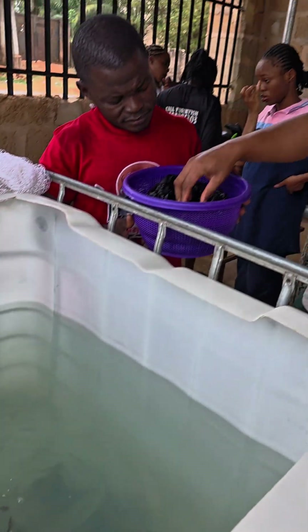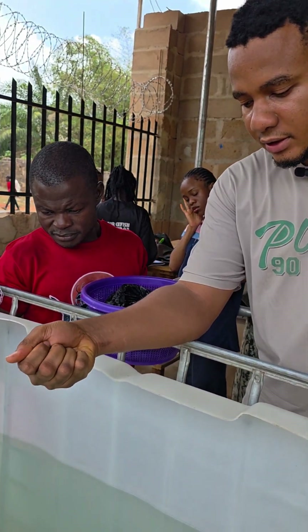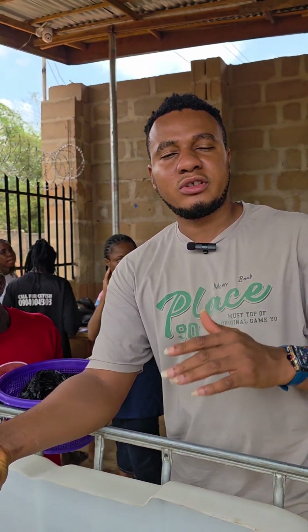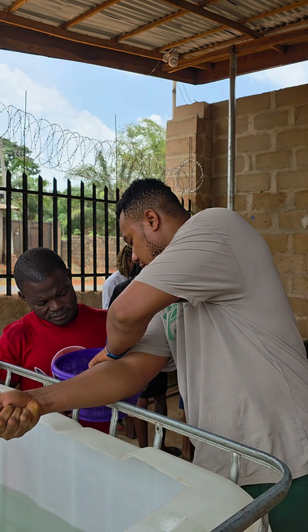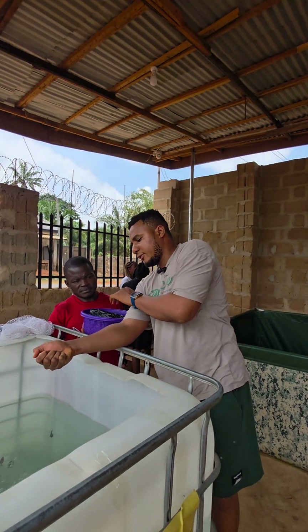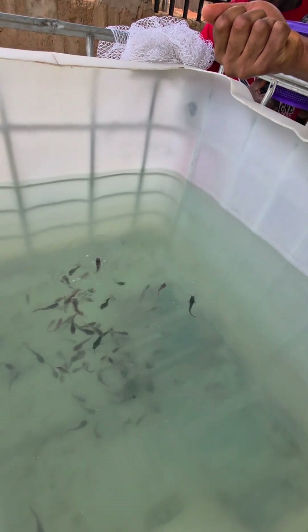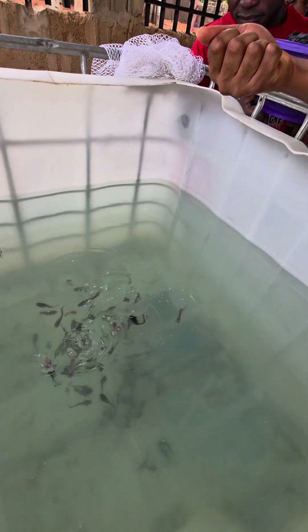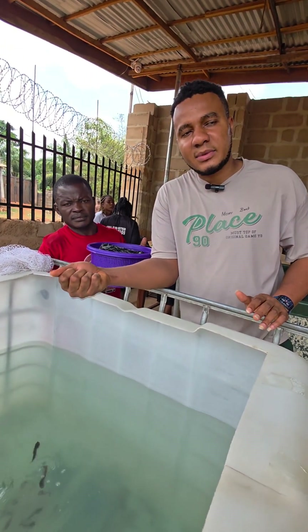This is the last feeding process we're going to do with this particular feed, because it's still the same routine you follow for the next two weeks until this feed finishes. What's left here is about 700 grams — they've consumed 300 grams of feed so far. We're going to follow this same feeding routine every four hours, six times a day.